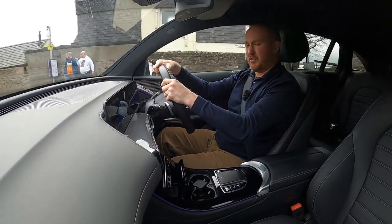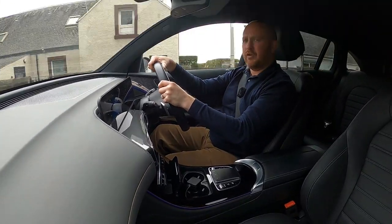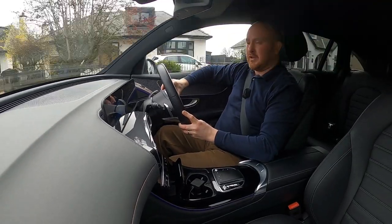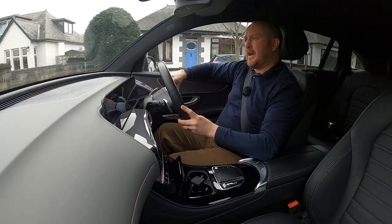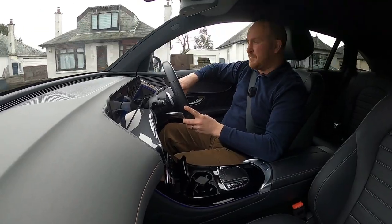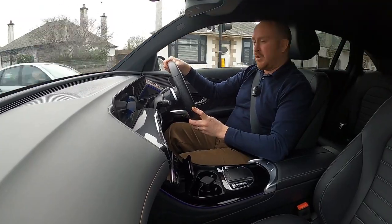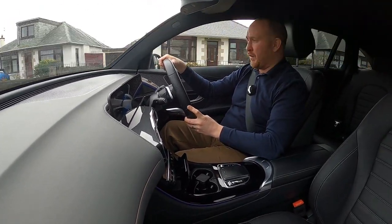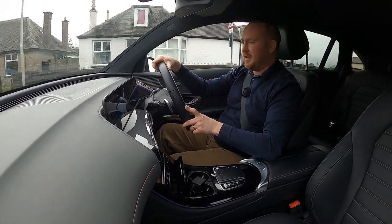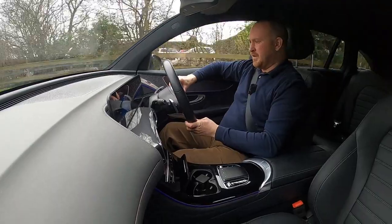Steering-wise it's pretty good, especially in sport mode — it feels fairly responsive. This car has an 80 kilowatt-hour battery paired to electric motors on each axle. Mercedes claim about 250 miles of EV range, but according to my mate who owns this car, that's not realistic — you'll do about 200 miles in summer, and in winter it drops to around 160-165 miles, which could cause some range anxiety if you do a lot of long-distance winter driving.